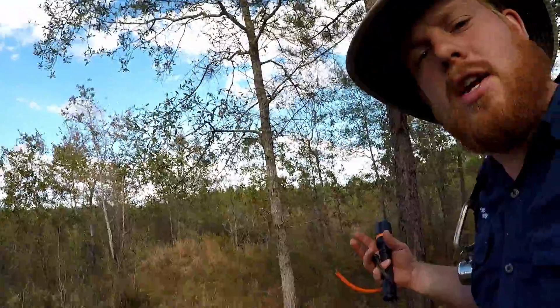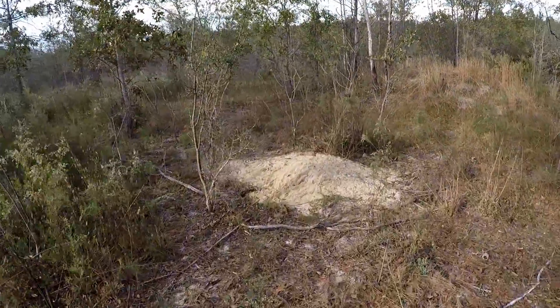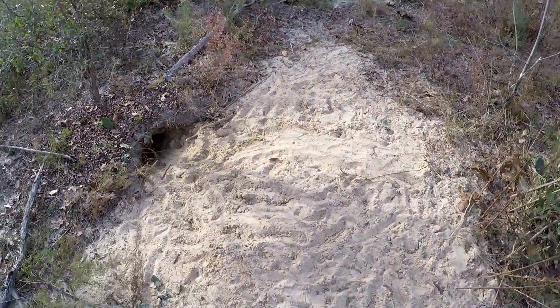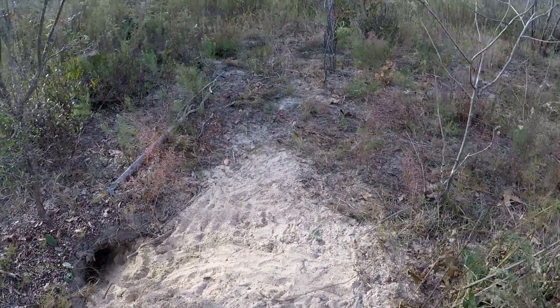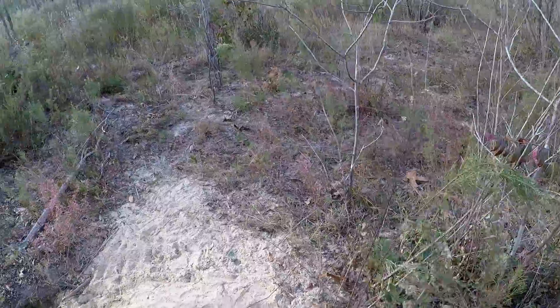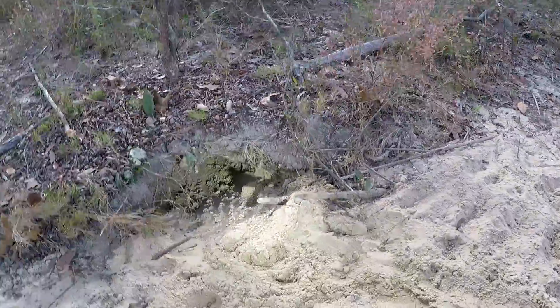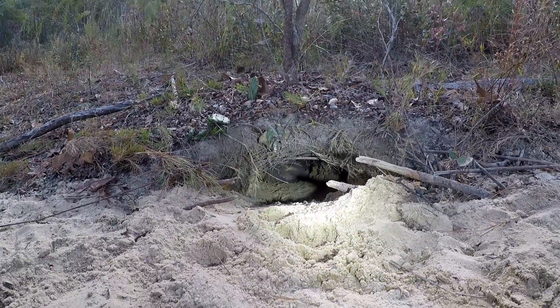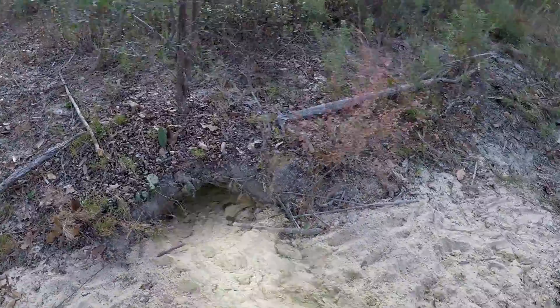So I'll show you what we do essentially. We go out on these sand hills that have good tortoise populations and we walk from burrow to burrow. You can see right here a nice tortoise apron with a lot of tracks on it — a lot of tortoise tracks. We look around the apron looking for Indigo Snakes or any shed skins. Then we take a flashlight or a mirror and we shine it down the burrow. Right there we have a gopher tortoise just a couple feet down, and he's the one that's been up here making these tracks.